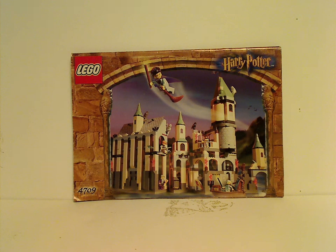Well, hello everyone, Dylan here. Happy Throwback Thursday, and the rotation leads us to a Harry Potter review. Today's is on the biggest of the 2001 line: Hogwarts Castle.